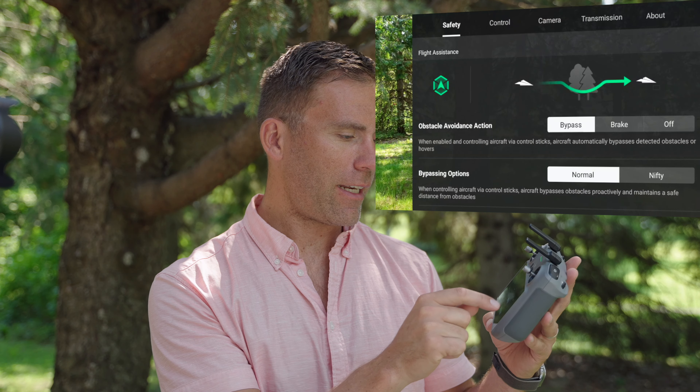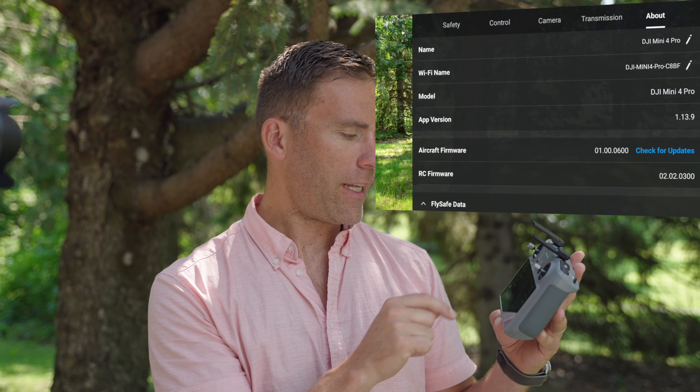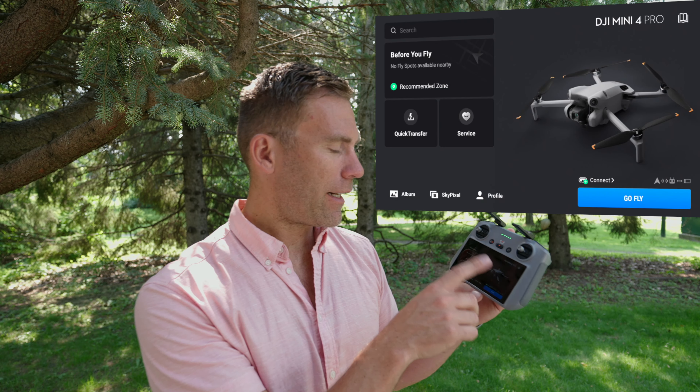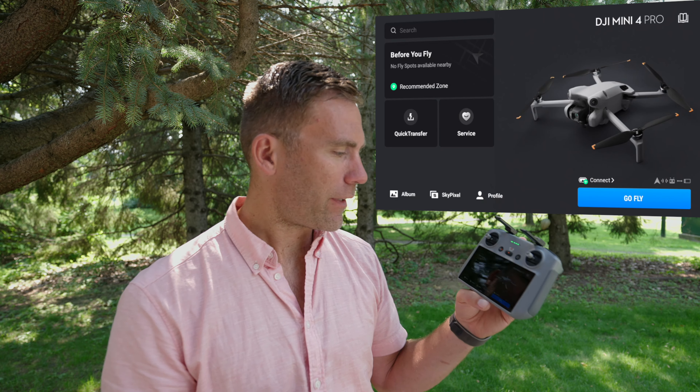Let's go into settings and check About. Here we can see that the app version is still 1.13.9, and if we go back, there is no more notification that there is another update available.